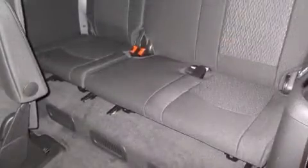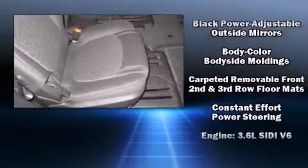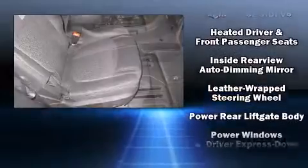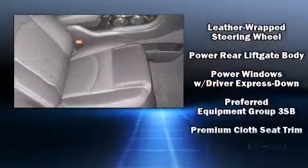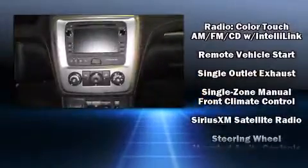Passenger security is always assured thanks to various safety features such as head curtain airbags, front and side impact airbags, traction control, brake assist, ignition disabling, OnStar, and four-wheel disc brakes with ABS.